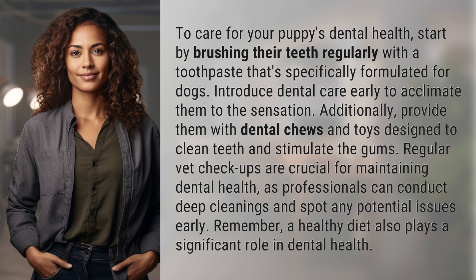Regular vet checkups are crucial for maintaining dental health, as professionals can conduct deep cleanings and spot any potential issues early. Remember, a healthy diet also plays a significant role in dental health.